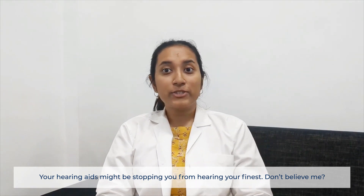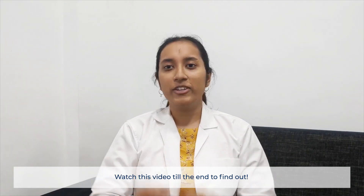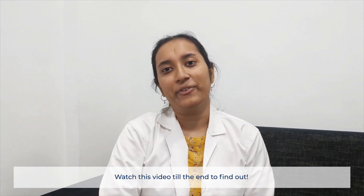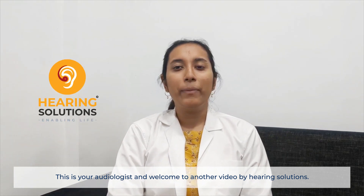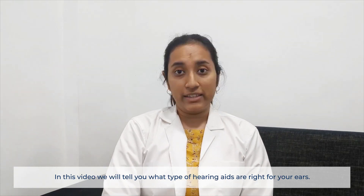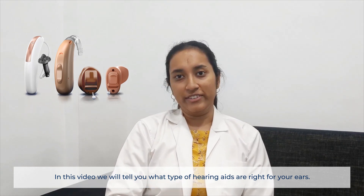Your hearing aids might be stopping you from hearing your finest. Don't believe me? Watch this video till the end to find out. This is your audiologist and welcome to another video by Hearing Solutions. In this video, we will tell you what type of hearing aids are right for your ears.